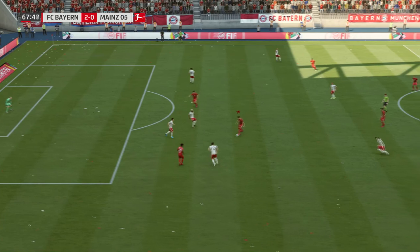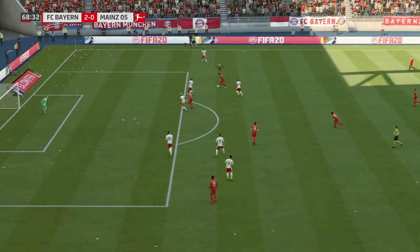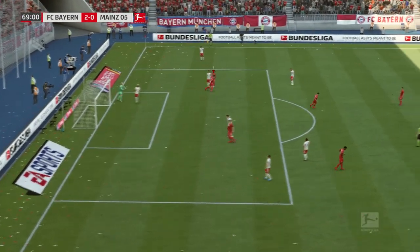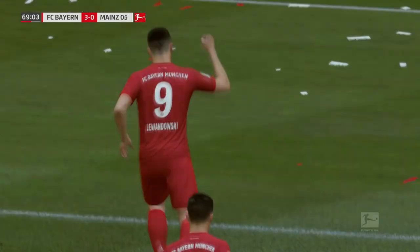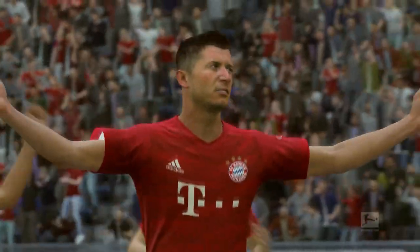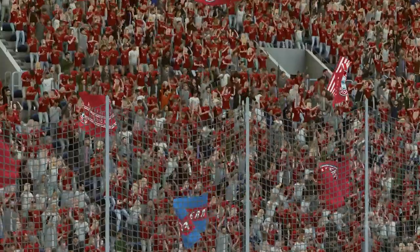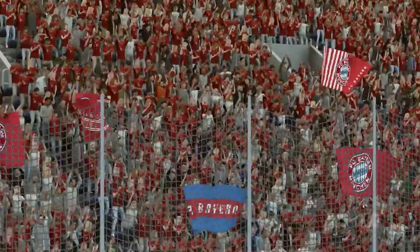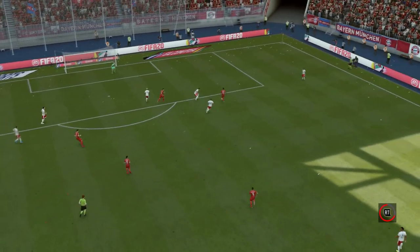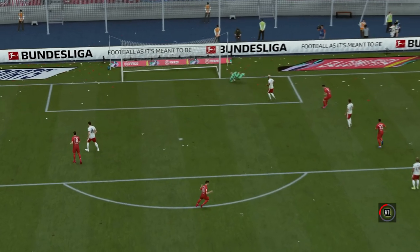Bayern unable to keep possession. Lewandowski. Gnabry. Lewandowski. Top performance from a top team, and they've emphasised their superiority with the number of goals that they've scored. Scoring in any game is worthy of celebration. When you get to it, it is special, and he is feeling that special delight at the moment.